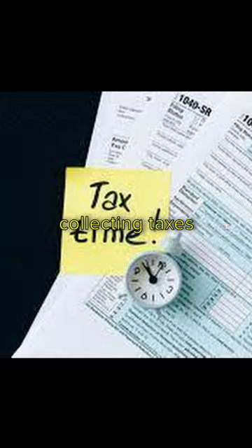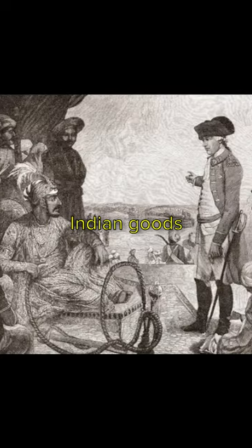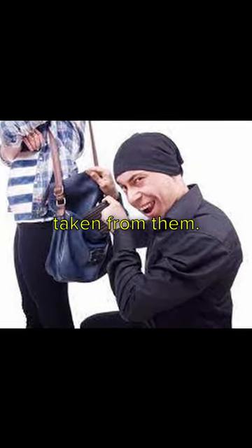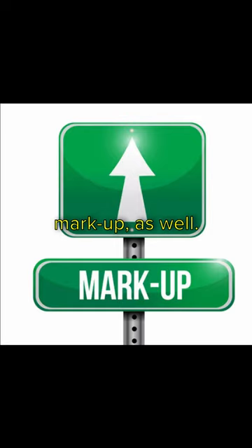When the East India Company began collecting taxes in India, they used part of the tax revenues to buy the same Indian goods that were being taxed. This meant that the British bought goods from Indian traders using the same money that had just been taken from them. After stealing from India, the British would sell these goods to other countries, profiting from a markup as well.